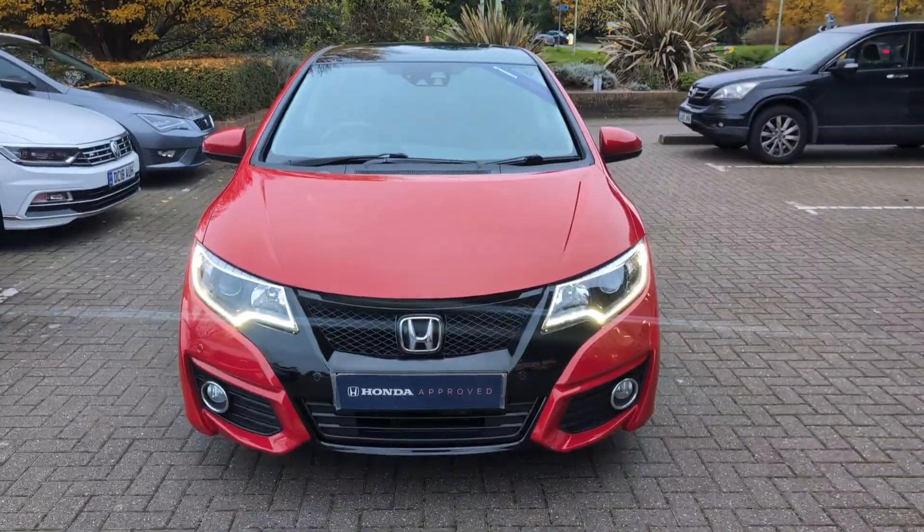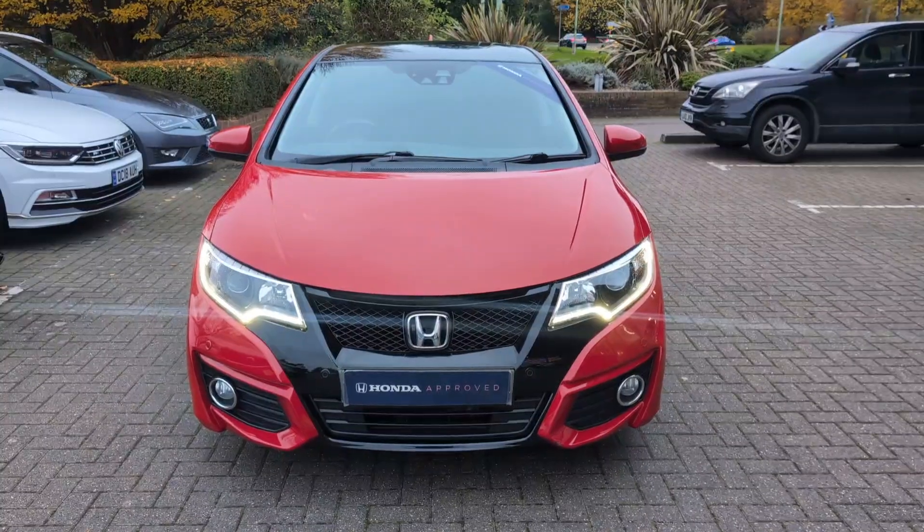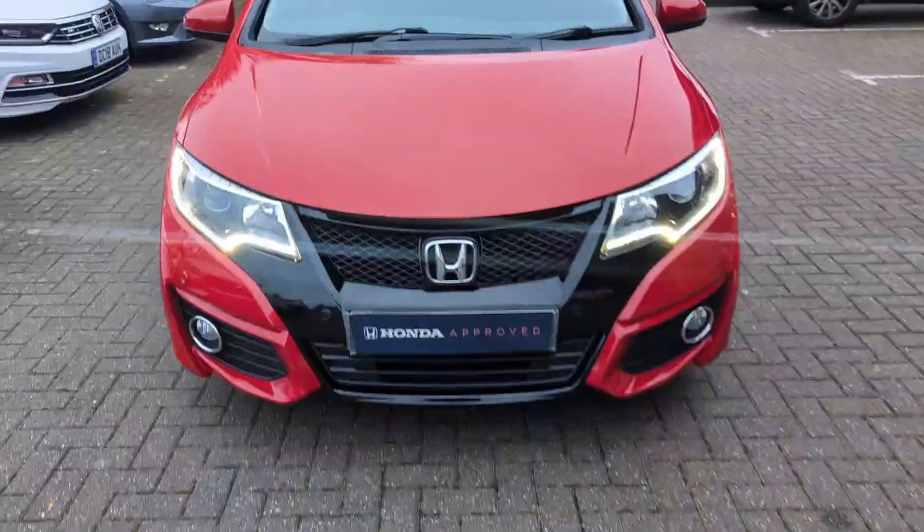Hi, it's Paul from John Banks Honda, Bury St Edmunds, giving you a walk around with regards to this Honda Civic SR that we currently have in stock. All in really nice condition.